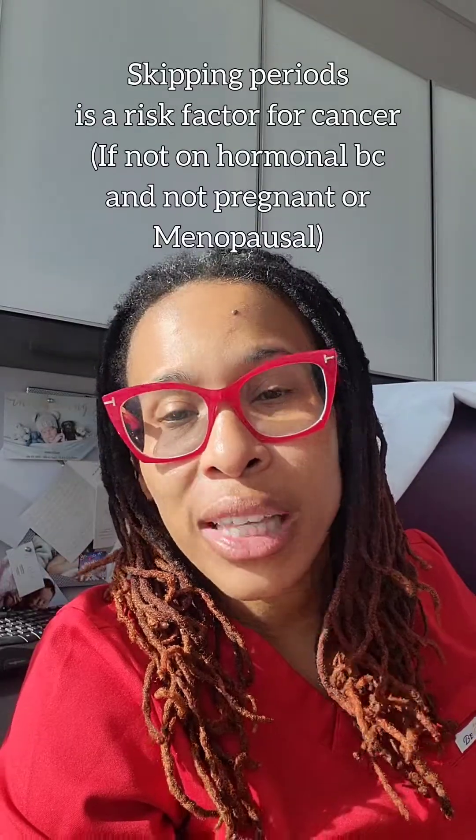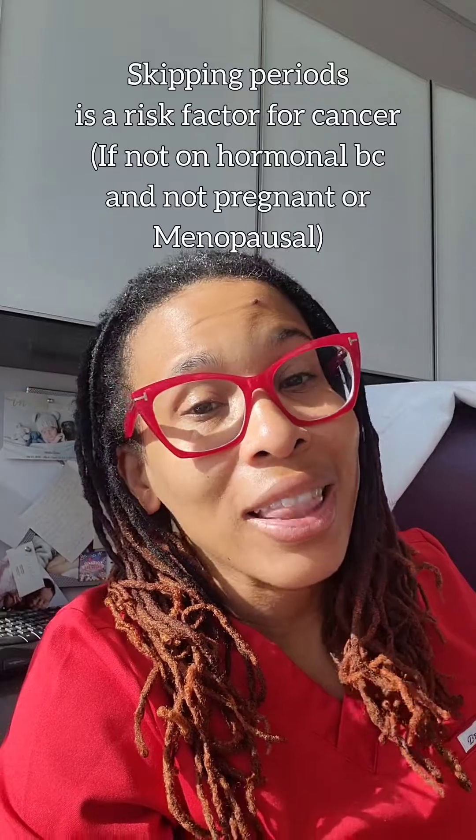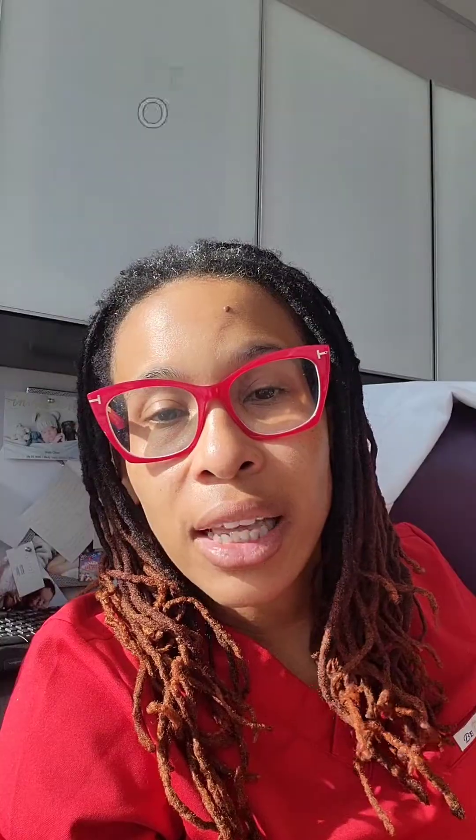A big take-home point here: if you're somebody who's not on hormonal birth control and you're skipping periods or not having periods for months or years, that is a risk factor for uterine cancer. Also, a person having very spotty or irregular bleeding, especially over the age of 45, is also a potential symptom of precancerous or cancerous activity inside of the uterus. These are people who would likely need a saline ultrasound. Even someone younger with irregular bleeding may have a polyp or fibroid, and a saline ultrasound is going to help show that.